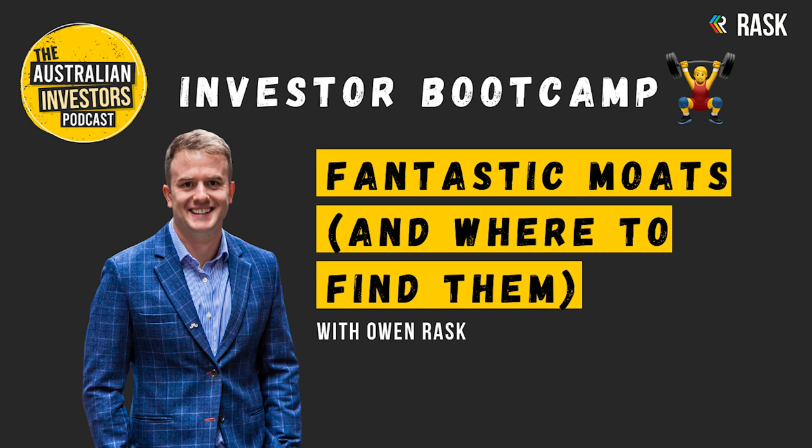How to stress test a moat. Porter's Five Forces is one of the most powerful tools that portfolio managers and analysts should use to understand the opportunity for a business. What's especially surprising to me is that many Australian analysts and investors have never even heard of Porter's Five Forces, let alone used it in their analysis. Overseas — in the USA, Europe, or even South Africa — Porter's Five Forces is a much more popular tool used to stress test a company's competitive advantage.